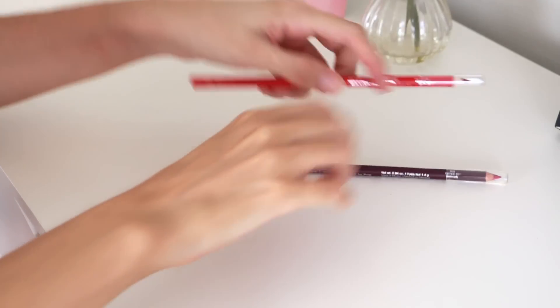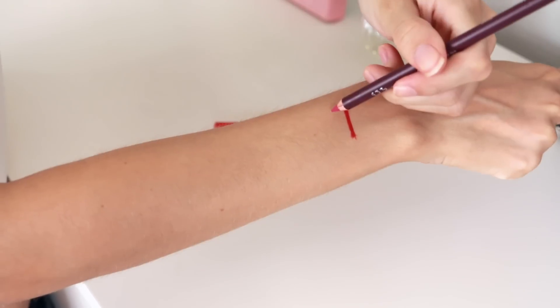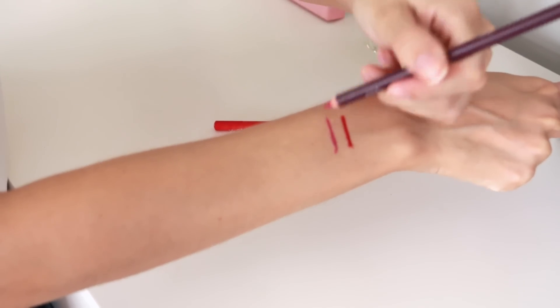Then the last things I picked up are from Wet n Wild. We definitely do not have access to Wet n Wild in Australia, which is unfortunate because these look really good. I picked up two lip liners — this is the shade Fab Fuchsia and the other one is very red. These are so long, seriously twice as long as any lip pencil I own.